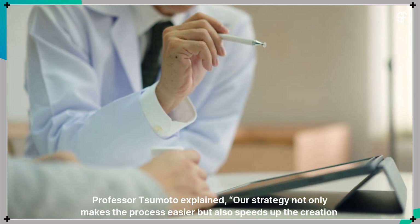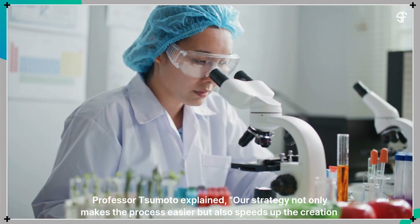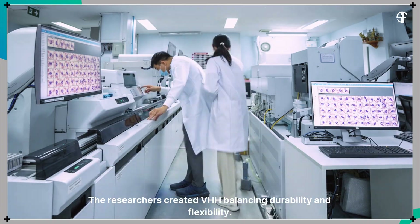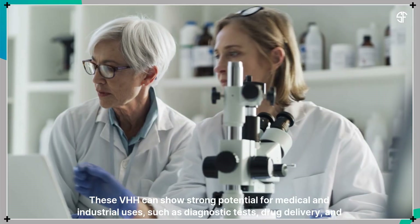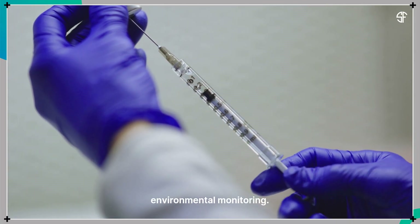Professor Tsumoto explained: our strategy not only makes the process easier, but also speeds up the creation of humanized VHH for a variety of uses. The researchers created VHH balancing durability and flexibility. These VHH show strong potential for medical and industrial uses, such as diagnostic tests, drug delivery, and environmental monitoring.